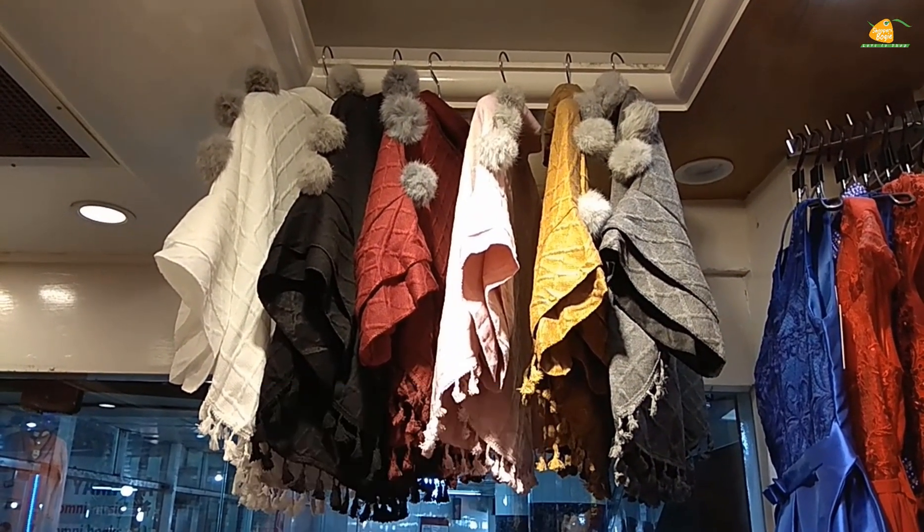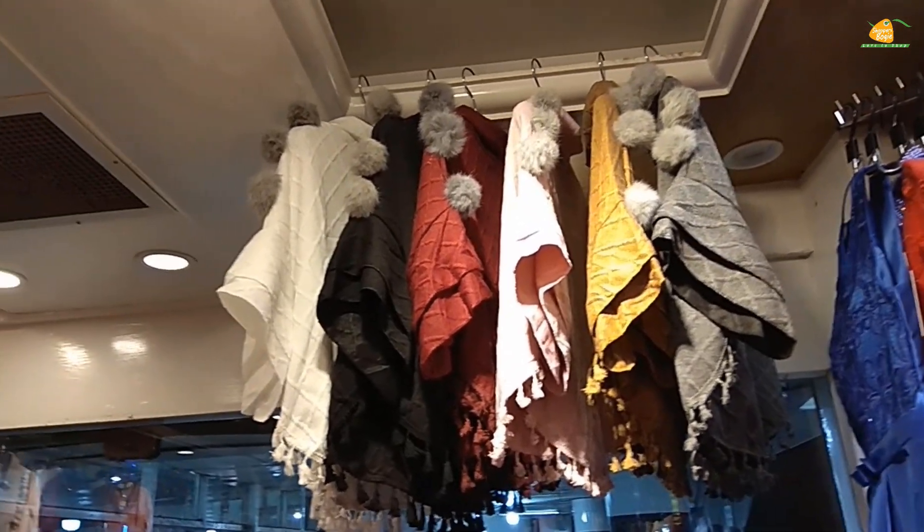Shop name: Blue. Shop location: Dhanmondi. Shop number: Genetic Plaza, Ground Floor, Shop number 101.